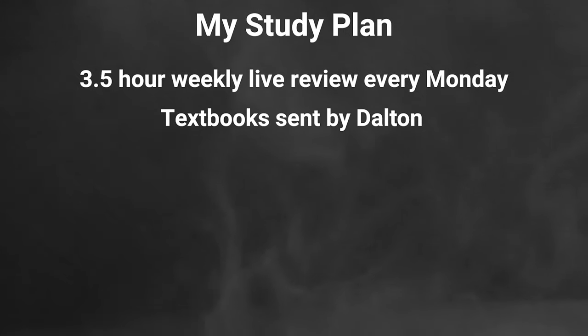Beyond the live sessions, Dalton also sends you five or six textbooks covering the different subject sections. My plan was to read each book cover to cover. I was staying with my parents at the time — they have a treadmill in the basement — so I would walk on it at three miles an hour with the incline up and just read these textbooks for hours at a time. I really enjoyed that. After reading each book through, I'd sit down at my desk and make note cards on everything. By the end, I had hundreds and hundreds of note cards.